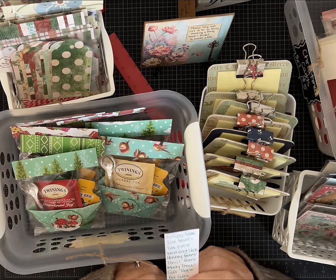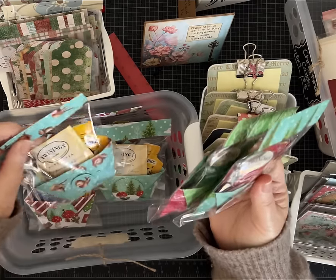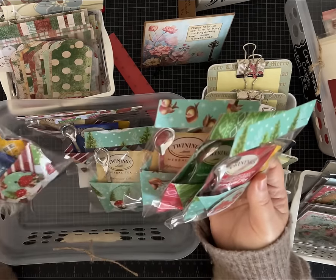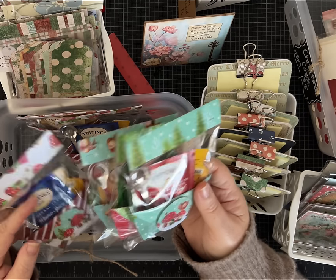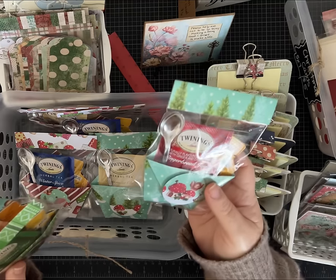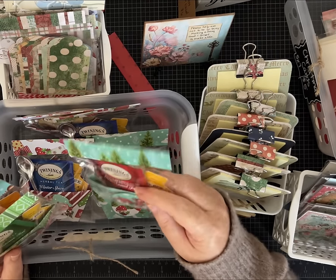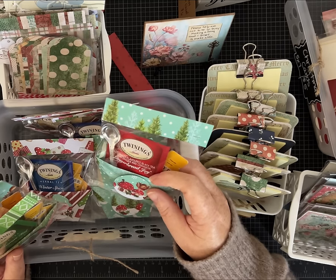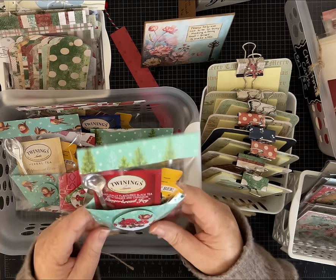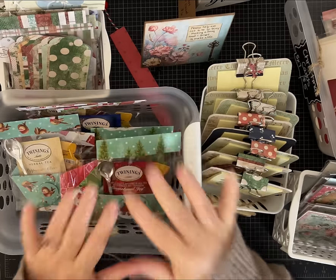Another always-popular item are these tea favors. I had holiday flavors — gingerbread, Christmas tea, peppermint, and winter spice — plus some regular breakfast tea. They have a little spoon and honey packet. I sold them for three dollars or two for five. One lady bought thirty dollars worth to give as little gifts at work, and another opens them up and puts a gift card inside for her nieces, nephews, and grandkids. I was really pleased with these.